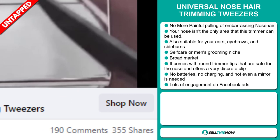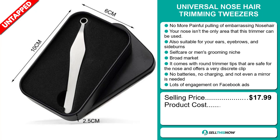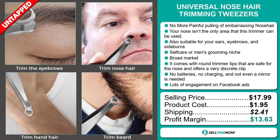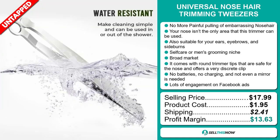The selling price for the Universal Nose Hair Trimming Tweezers is just under $18, whereas the product cost is only $1.95. Shipping will set you back $2.41, so you're looking at a good profit margin of $13.63. Sell this now.